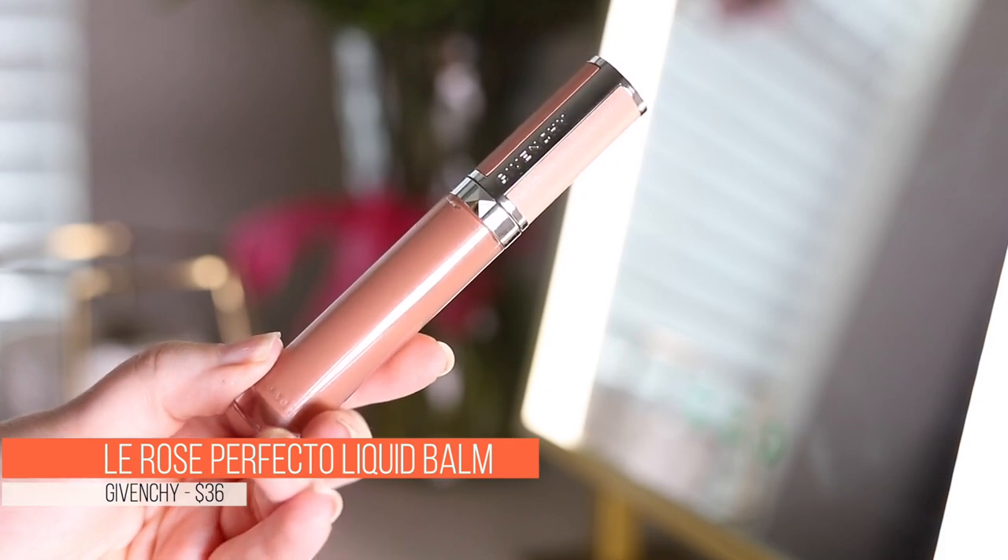Next up, I picked up two of these Les Rose Perfecto liquid balms from Givenchy — the colors solar pink and nude chill. I have no idea how these ended up in my cart, but I saw them and thought wow, that's beautiful. There's leather on the handle area of the packaging and they just look beautiful. I think they're like lip glosses meets balms. This nude one is really pretty — that was the nude chill. And then this is the solar pink — it looks so pretty.